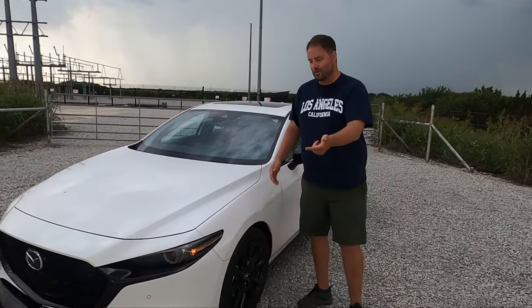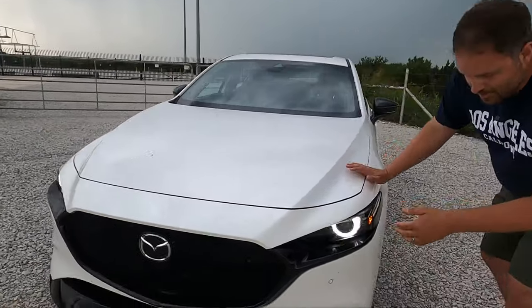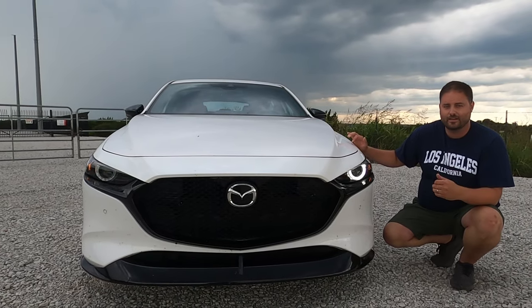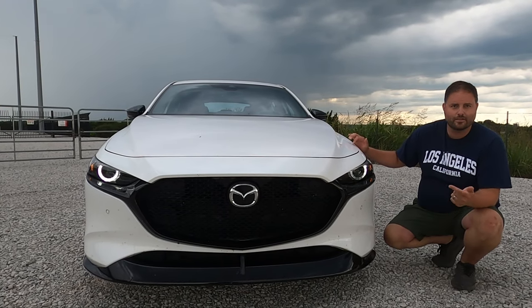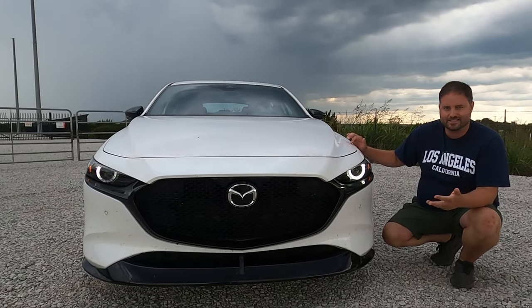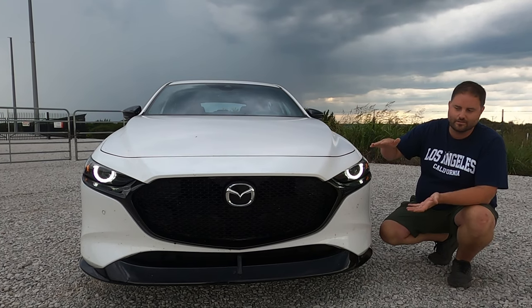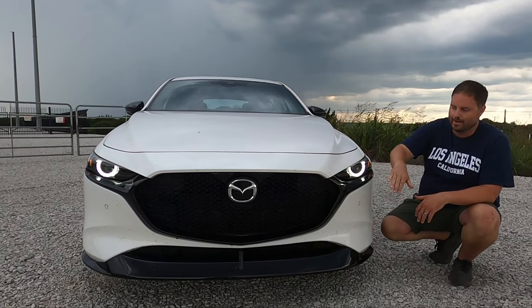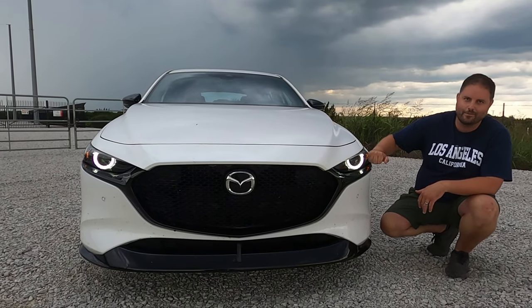Let's start with the nose. It's the corporate Mazda nose, and I'll be completely honest — I think the 3 wears this face the best. We see it on the 3, the CX-30, the CX-5, the CX-9. This one's actually the smallest version because the car is the smallest. On the top trim it's all blacked out — blacked out wheels, blacked out headlights.